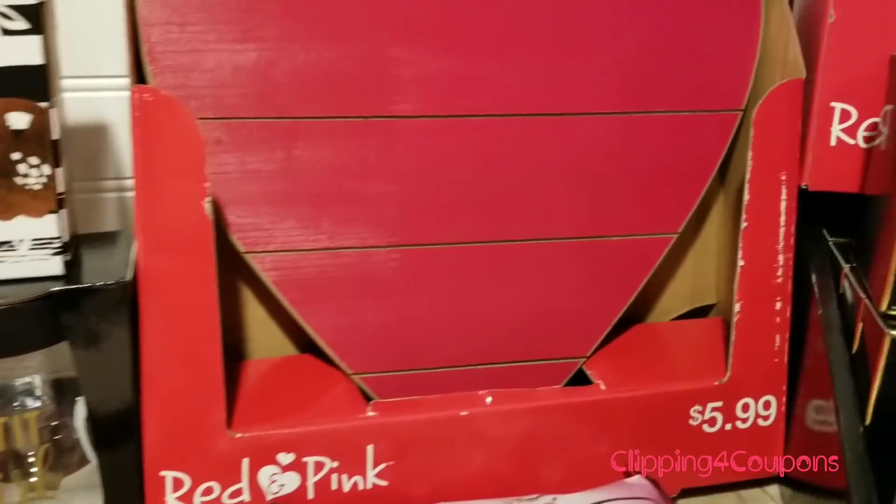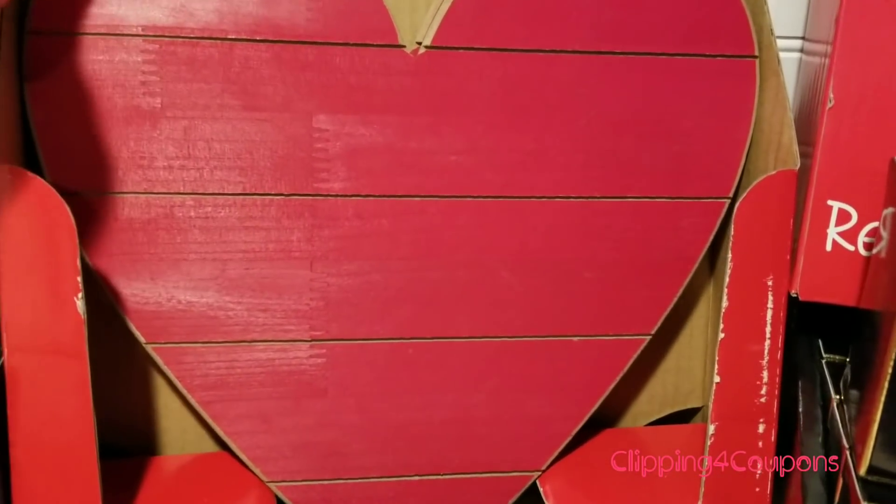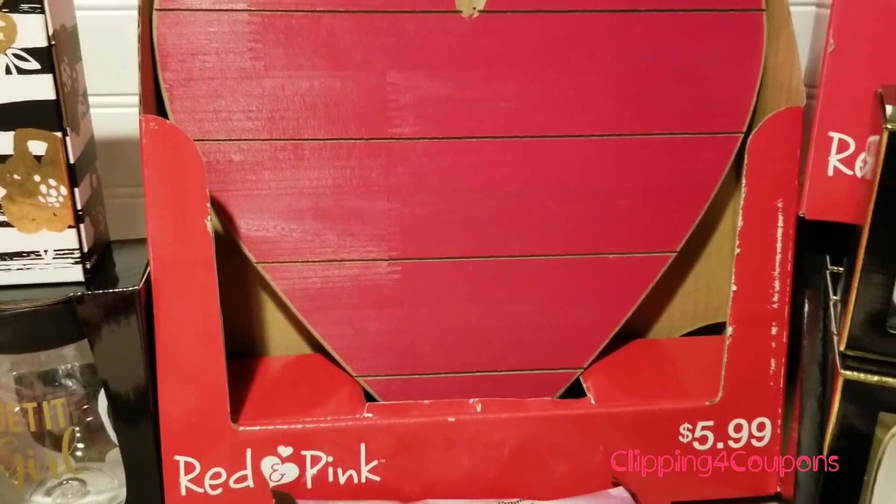I also came across these little wooden hearts. I picked up a few of them — just the red wood ones — and they are regular price $5.99, ringing up for just $0.59.